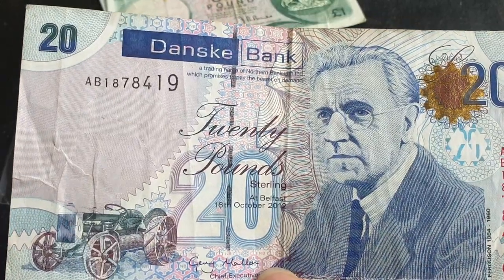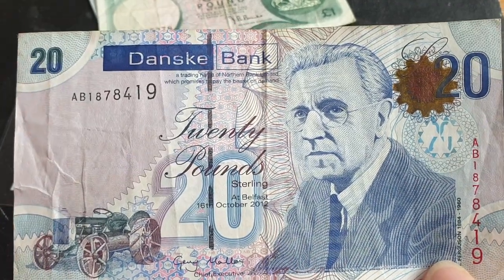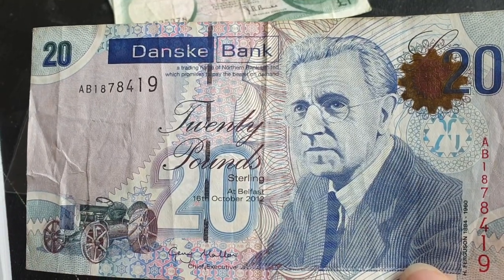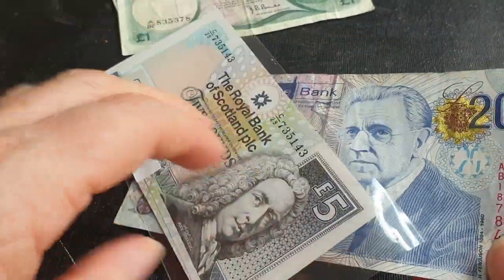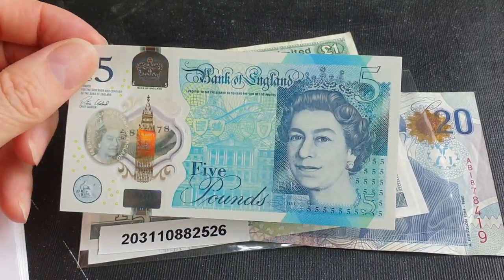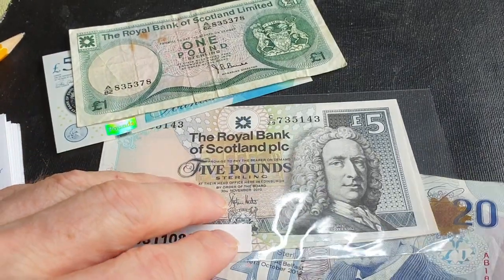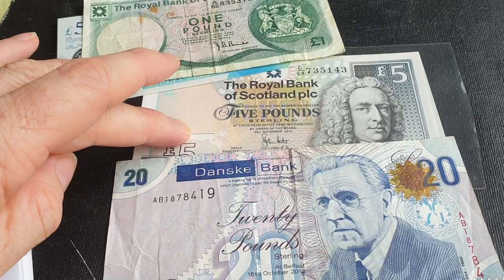These older notes are being withdrawn and you can exchange them for the polymer banknotes now. I got this banknote in 2017 in exchange with an American collector, and it was a pretty current note at the time. You can use Bank of England banknotes across the UK and Ireland, but in England you probably can't use Scottish banknotes, and you probably can't use Irish banknotes in England either.